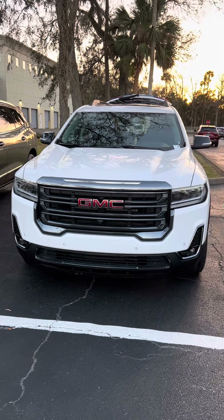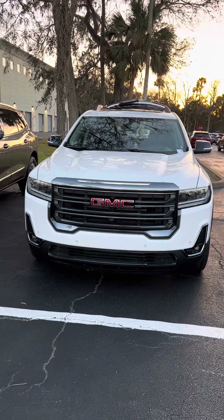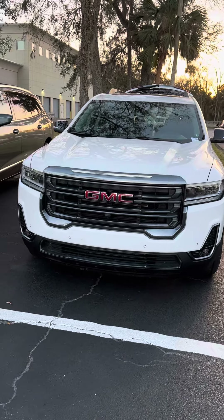Hi Theresa, I'm Reno with Richie GMC here in Daytona. I understand you have an interest in a GMC Acadia. Let me take this short video of this one for you.